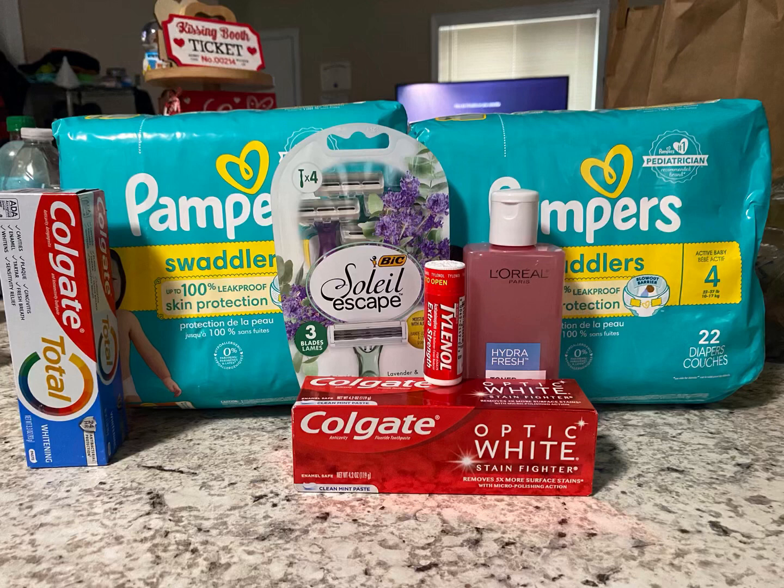Then we picked up two of the Colgate. We had a separate digital for the Colgate Total, so that was $4 — $2 digital made that $2. And then the Colgate Optic White, that was $4 — $2 digital made that $2. So we paid $4 out of pocket for both of them.